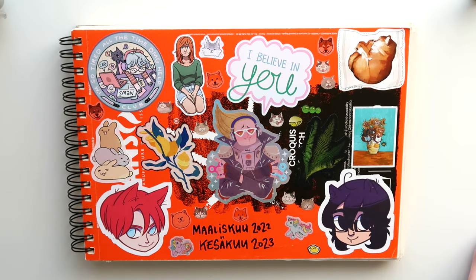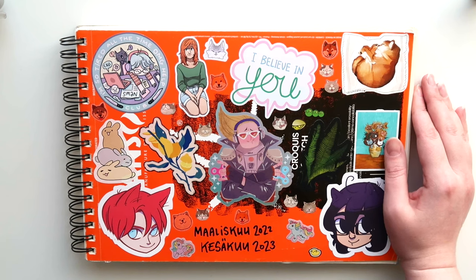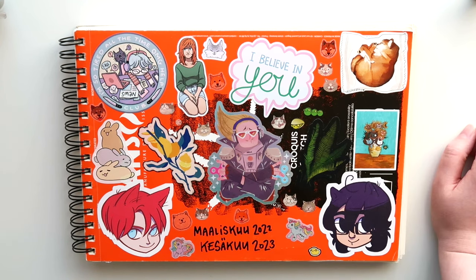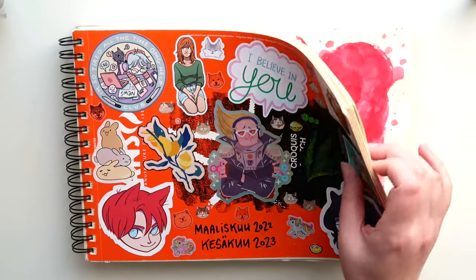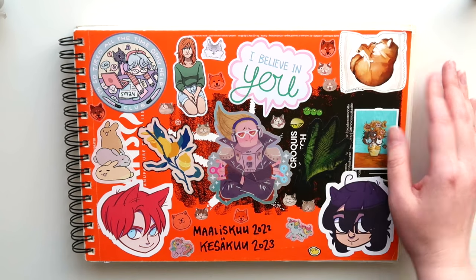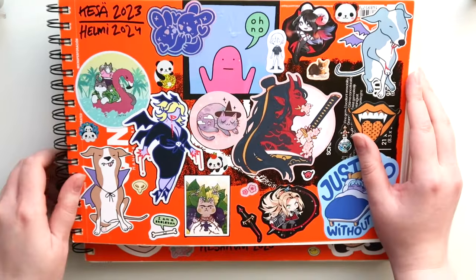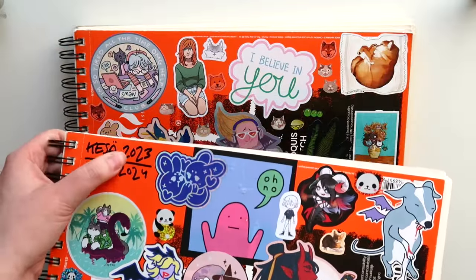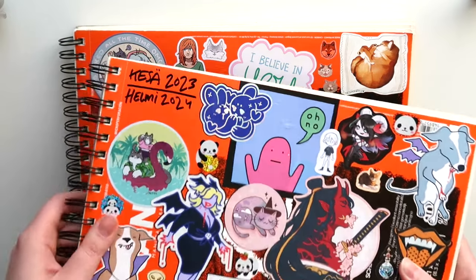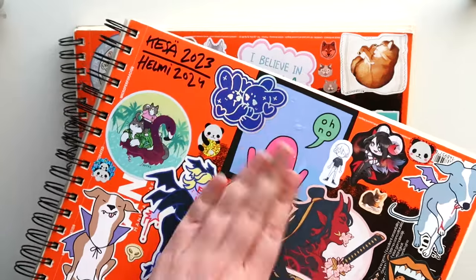Hi there! It's time for a new sketchbook tour. I haven't done this in a hot minute. This is already a bit older sketchbook — it's from March 22 to June 23. I somehow forgot to film this and then I've just been waiting through this long dark winter to finally get enough daylight to film this. I actually already finished my next sketchbook, which is from last June to this February. Today is March 5th, so I just recently finished this, but I will make another sketchbook tour of this one soon.